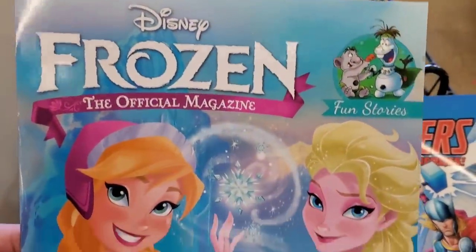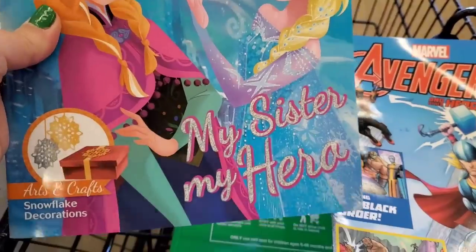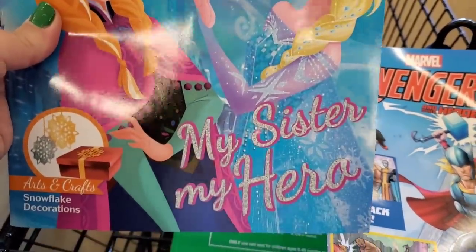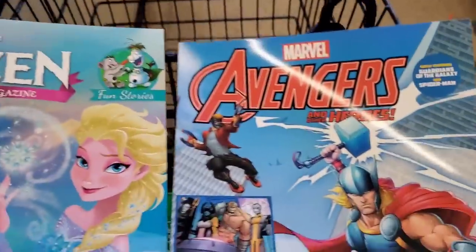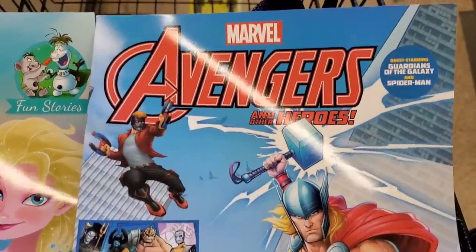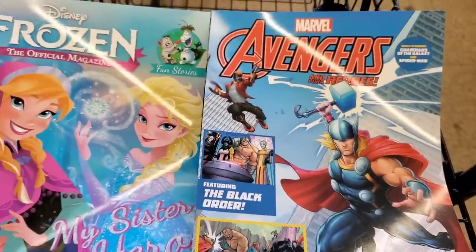There's a new Disney Frozen magazine — the cover is actually harder than usual, like almost semi-cardboard card stock. It's called 'My Sister, My Hero — Frozen: The Official Magazine.' They also have Marvel Avengers and Heroes. How cool is that for a stocking stuffer?